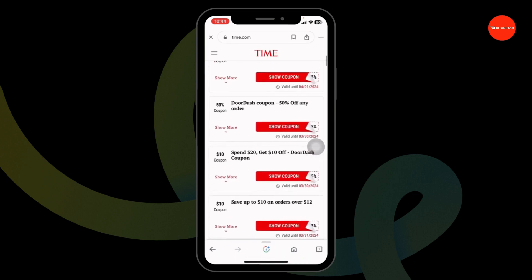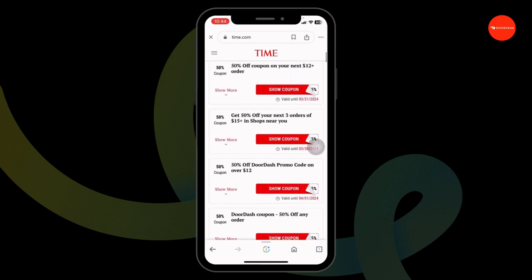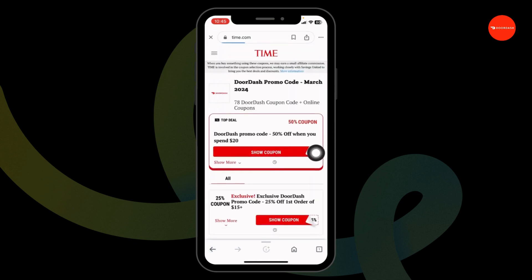If you're interested in any of the coupons and want to use it, all you have to do is click on it. Make sure you check the expiration date of the coupon code, whether it is valid or not. If it is valid, you can copy it. Now head towards the DoorDash website, make your purchase, and while you check out, apply this code and get the discount.